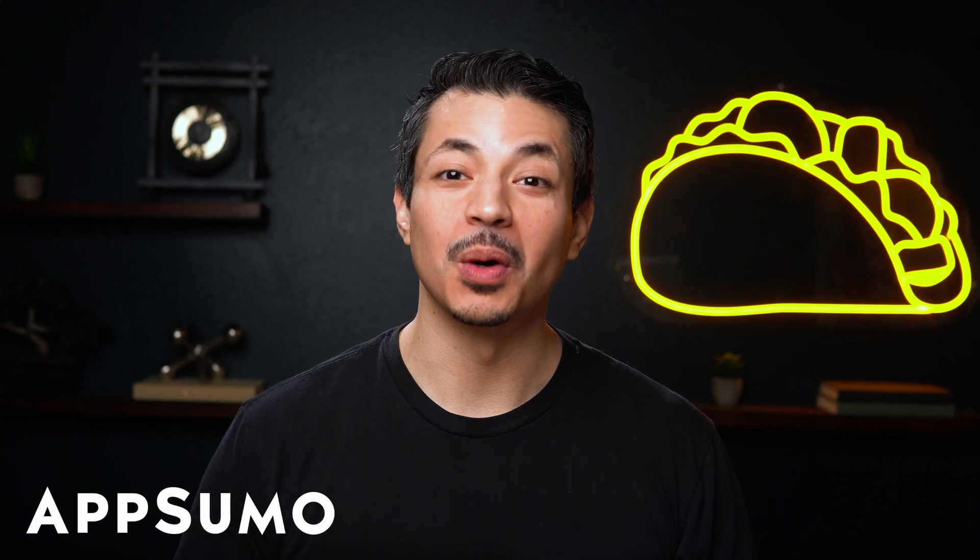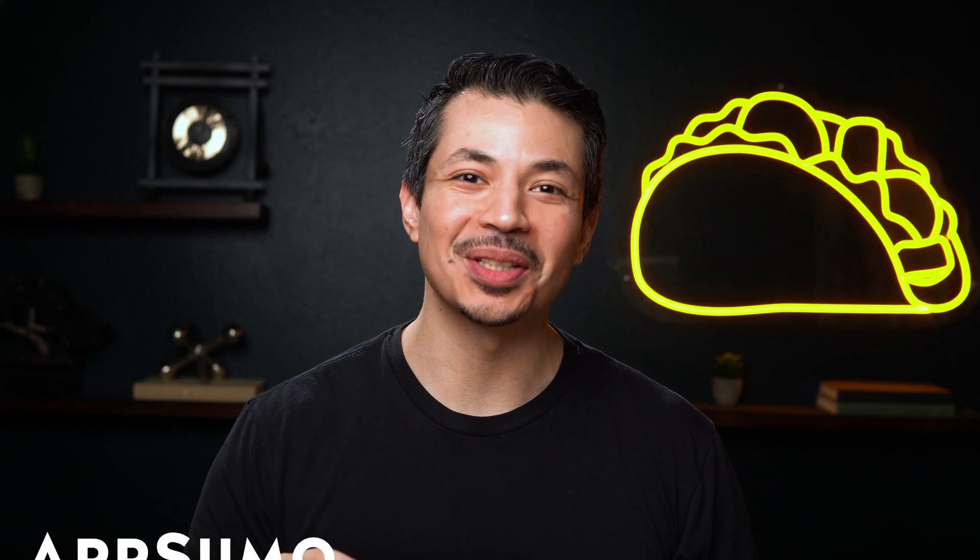Hey there, Sumo-lings! I'm Eric with AppSumo, the best place to get insane deals on business software.